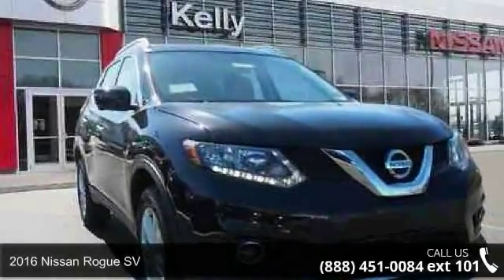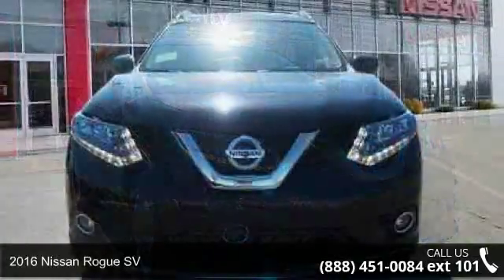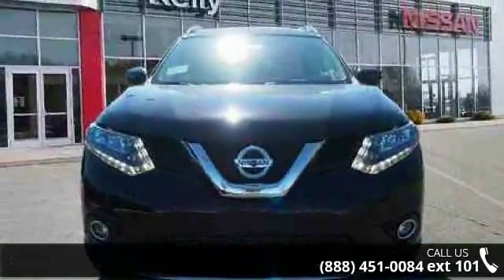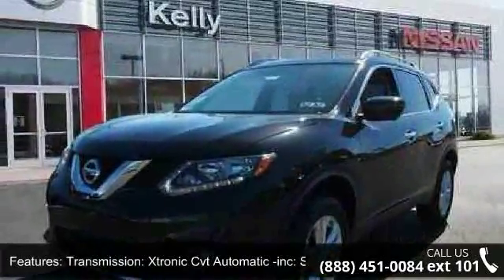Imagine yourself in this 2016 Nissan Rogue SV. This may be the set of wheels you've been looking for. This vehicle comes with a reliable 4-cylinder engine connected to a smooth shifting automatic transmission.